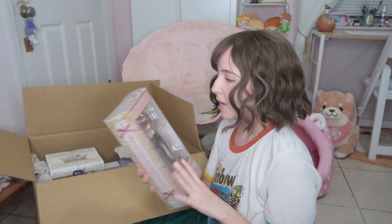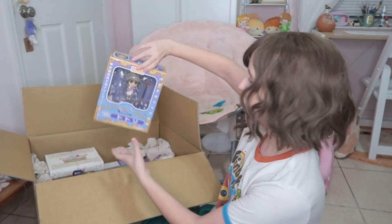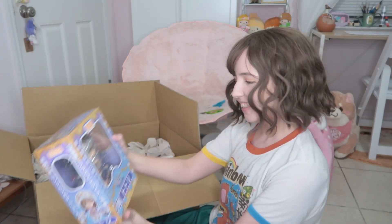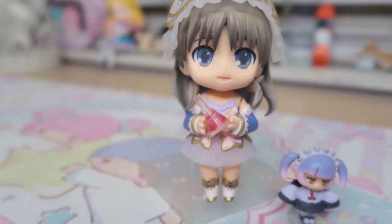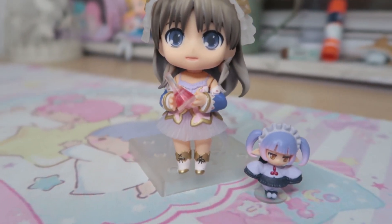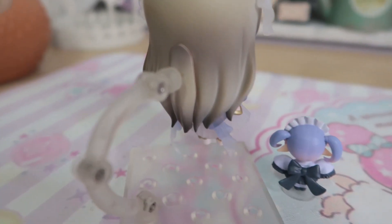The second item is Totori from one of the Atelier games. She's so cute — I haven't had an Atelier figure in such a long time. She's very very cute, also AB condition.